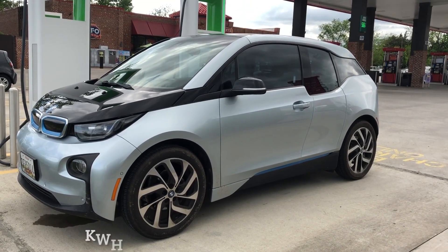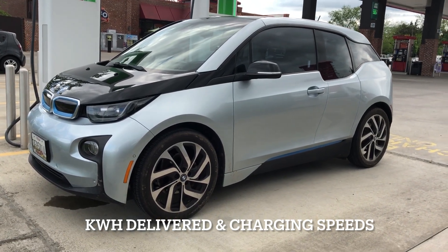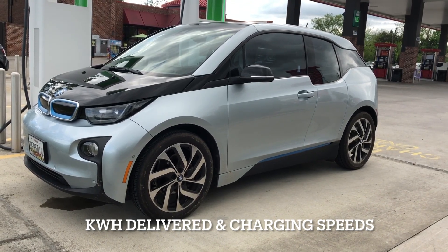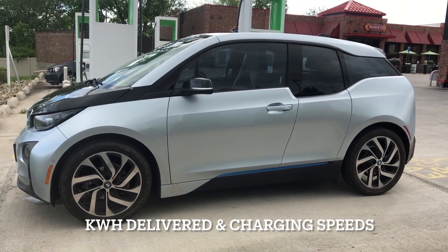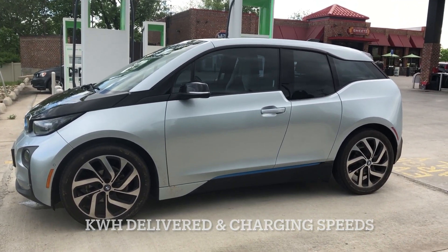What's going on guys, Ivan here. In this video I want to show you how many kilowatt hours this 2015 BMW i3 with a range extender will receive from 8% to 100%. In addition to that, I also want to show you what kind of charging speeds we're going to get through the whole process from the beginning to the end.